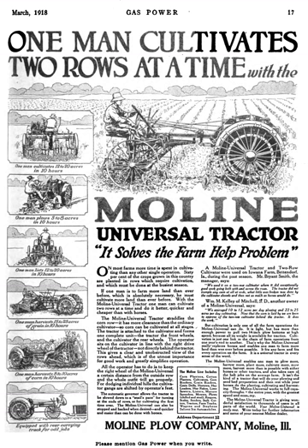In 1915, Moline Plow purchased the Universal Tractor Company of Columbus, Ohio, manufacturer of the Universal Tractor, for its patents. Moline redesigned the tractor, and from about 1916 until 1923, the company sold the Moline Universal Tractor, which was an early attempt to serve unmet market demand for a small, light, affordable, general-purpose tractor.